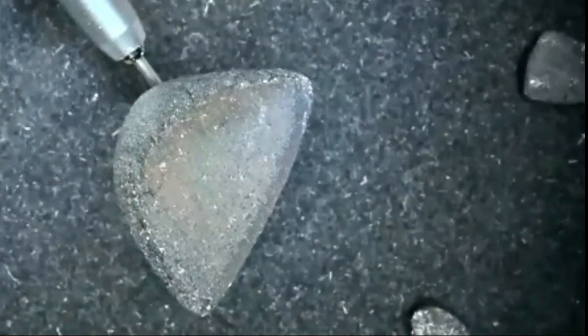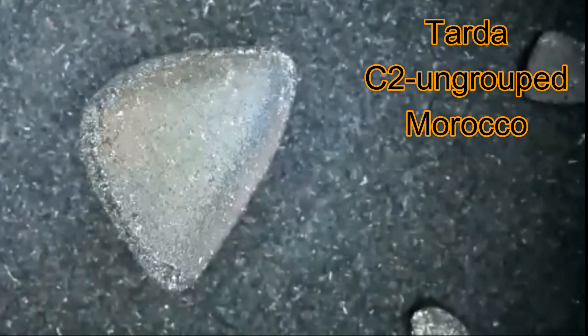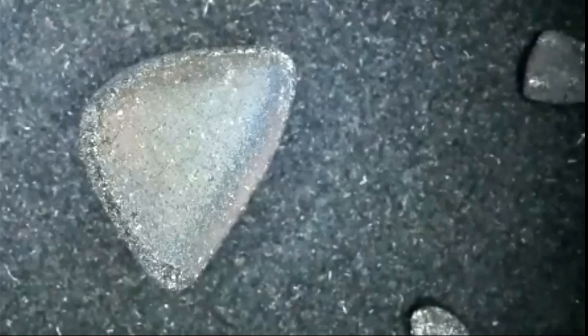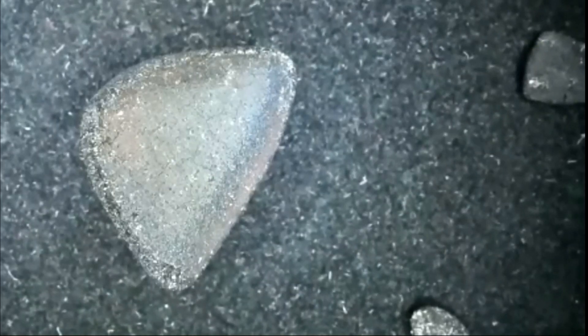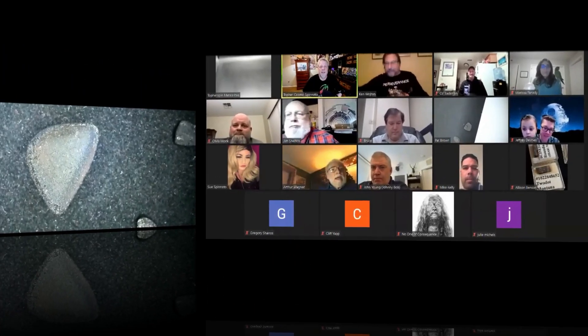There's also a C2 ungrouped meteorite — a fall from Morocco. If it doesn't really fit in with other groups, it gets called ungrouped. It has some things in common with the CMs but not entirely. It is a complete oriented individual that didn't get rained on.